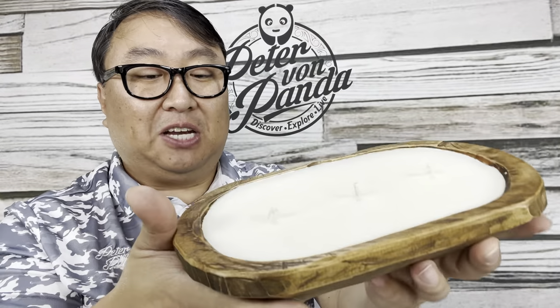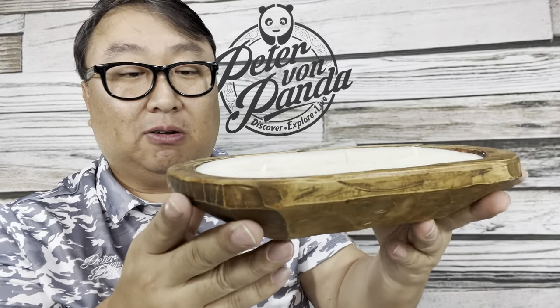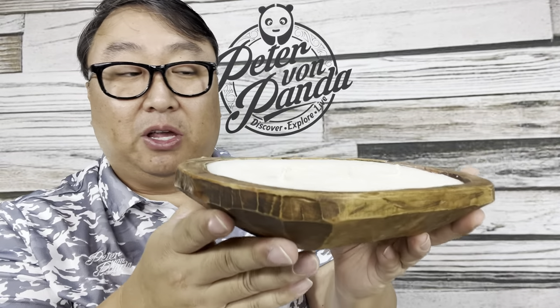It feels very substantial and it's a little more expensive than the other candles, but I think it's actually a really good value because it's almost three large candles here, and this is about 30 bucks. So I think it's a really good value.